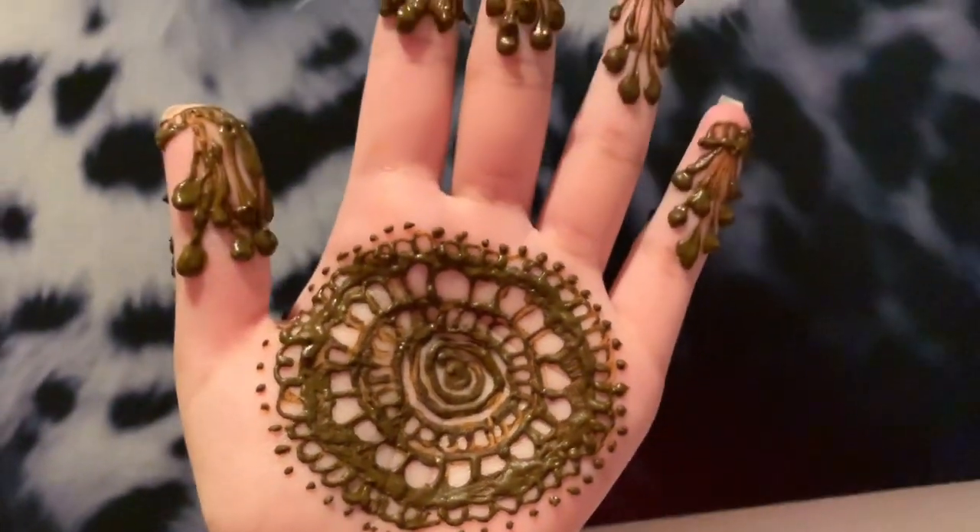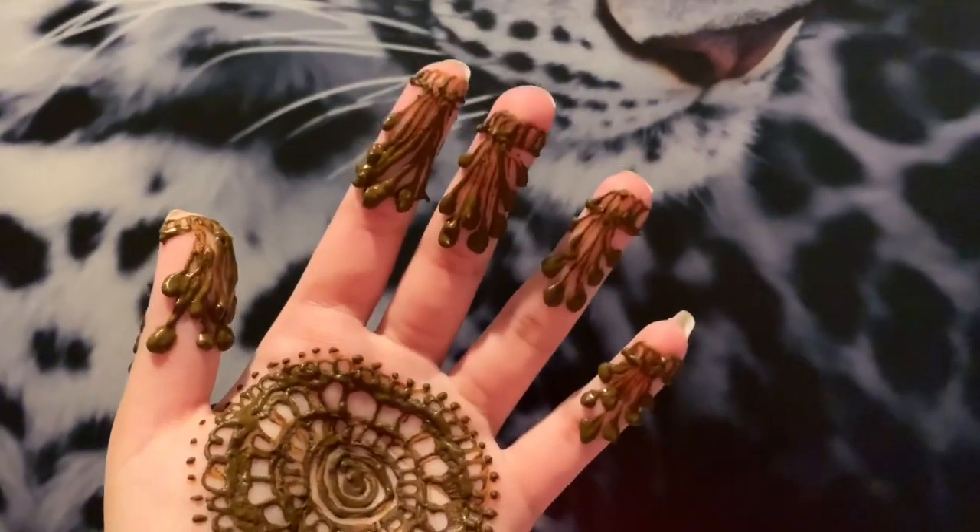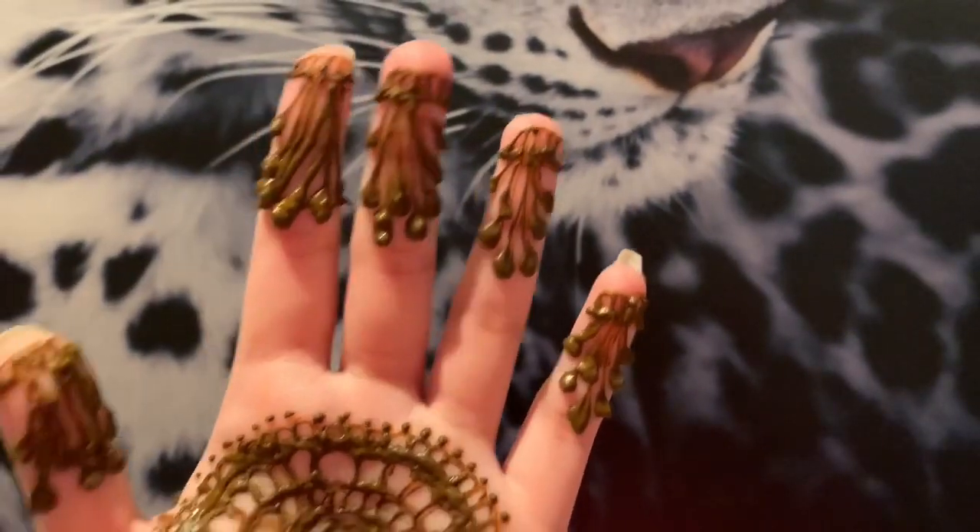My henna is all done. I just put it on one hand for now — I think I'm going to put it on the other hand tomorrow. So this is the end result.